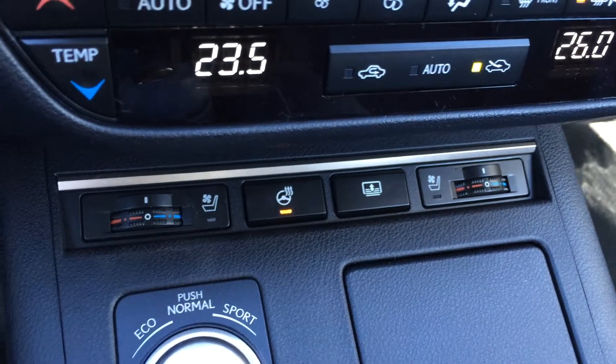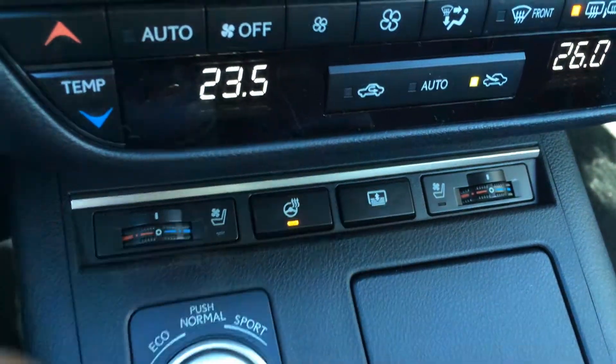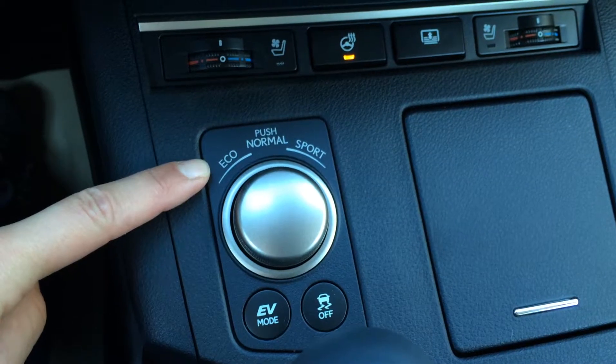The front seats are heated and ventilated, and there's the heated steering wheel button. You have a power rear window sunshade. Drive modes include EV, eco, normal, and sport. There's a traction control off switch and a leather and wood shift knob.